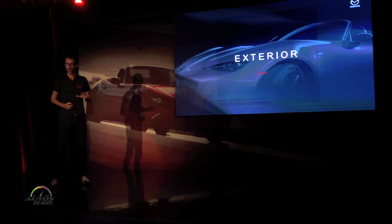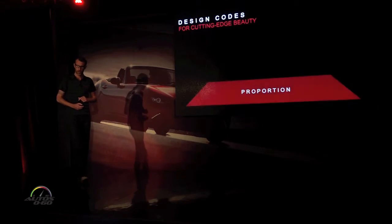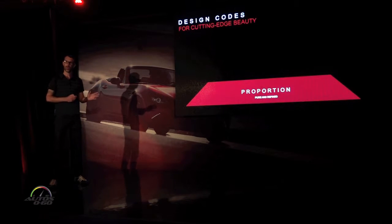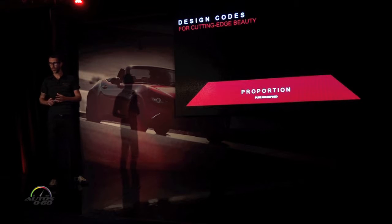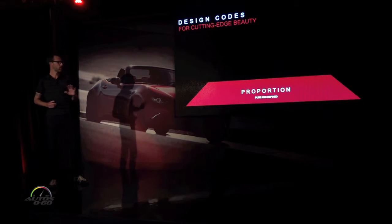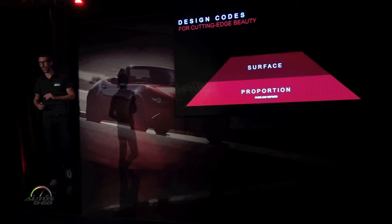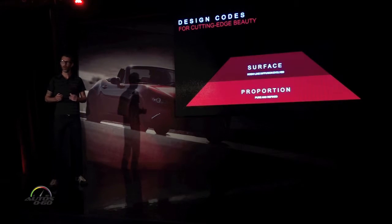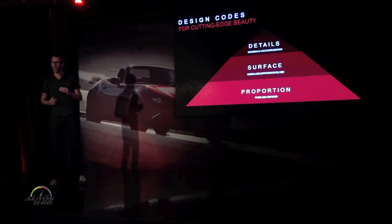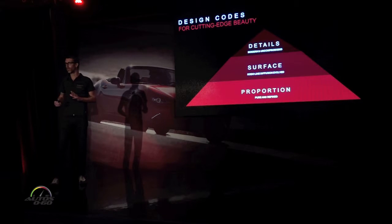So with that as a background, let me explain how we approached designing the new MX-5. To satisfy both the traditional enthusiast and appeal to this new customer, we really focused on three key building blocks of car design. First, we refined the basic proportions of the car. Second, we honed the surface movement as part of Kodo's evolution. And third, in order to raise that overall level of perfection, we incorporated no-compromise modern details.